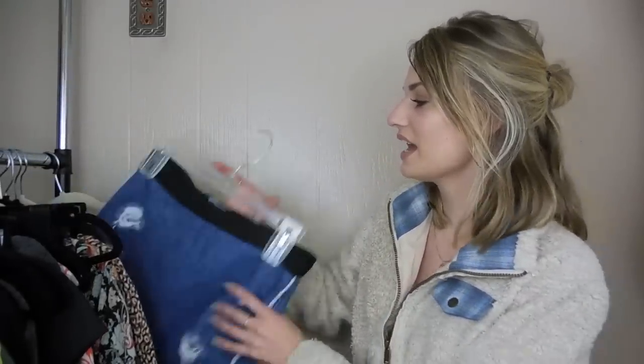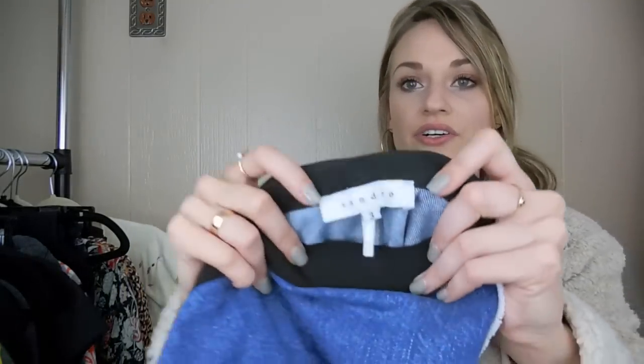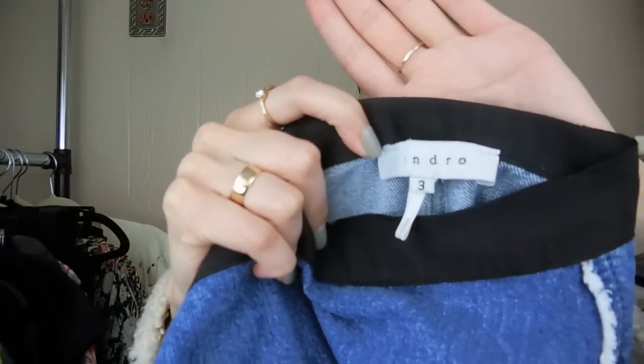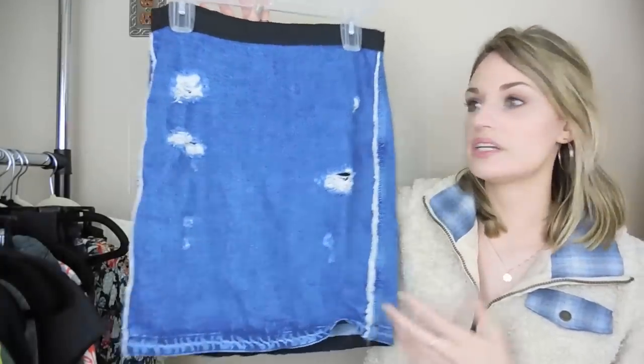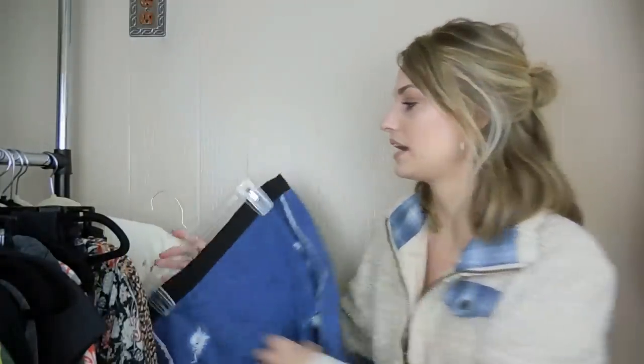Next up, we have a skirt — this is an exciting find. It's from the brand Sandro, which is definitely a higher-end label. This skirt probably retailed in the hundreds. I thought it was really trendy with the distressed denim, so I was happy to pick that up.